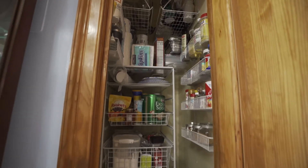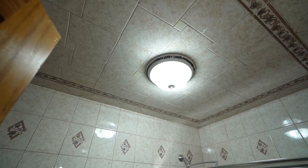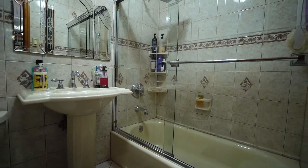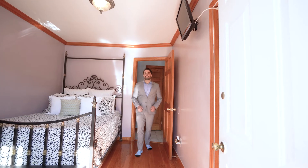The kitchen also has this walk-in pantry. Here's the master bedroom. This full bathroom has been tiled from floor to ceiling. This second bedroom has its own rear exit to the backyard.